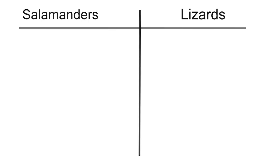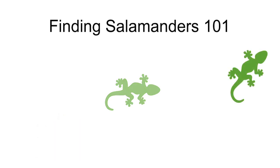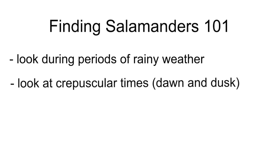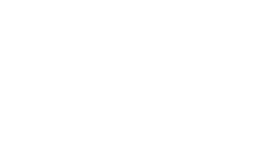Now that you know a little bit more about salamanders, if you want to go out and search for them yourself, there are a couple of things you should know. The best time to search for them is during periods of rainier weather, because they're able to migrate longer distances, and at crepuscular times like dawn and dusk. The best time of year is especially in early spring, but you can find them at pretty much any time if you look hard enough.